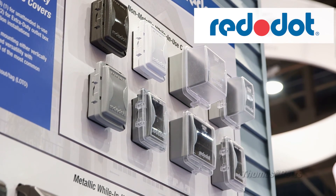Red Dot. Innovative and code-compliant weatherproof products. By Thomas and Betts.